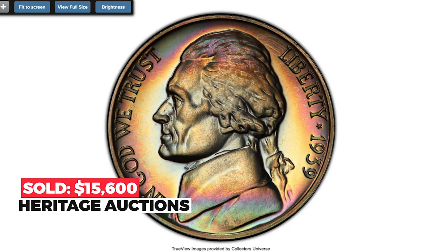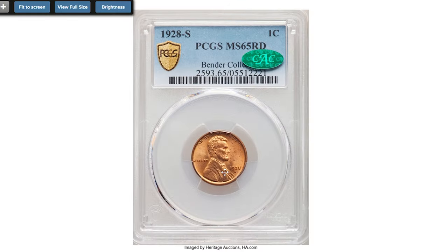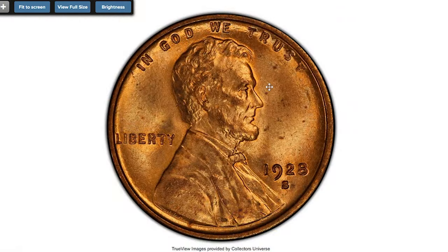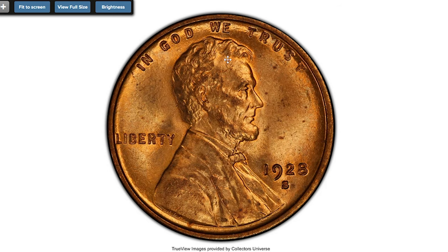The hallmark of these pieces is beautiful multi-color toning that graces each side. Eye appeal is outstanding. It sold on June 6, 2022 for $15,600 at Heritage Auctions. Next up is the 1928-S Lincoln cent at MS65 Red, which is sharply detailed for the issue.